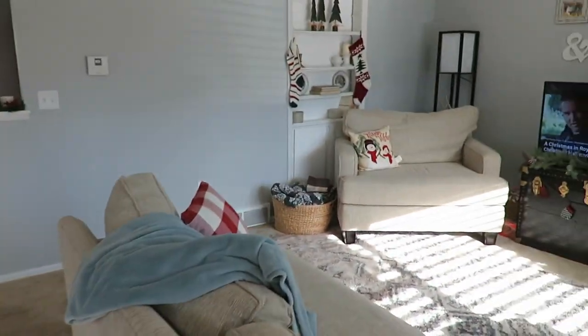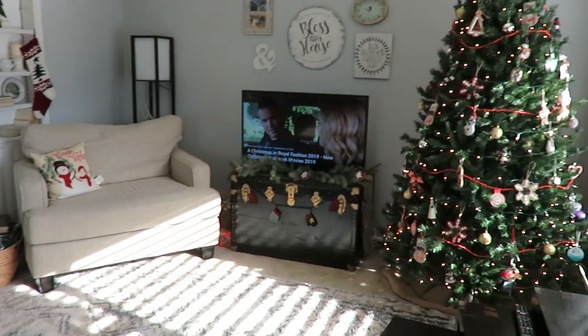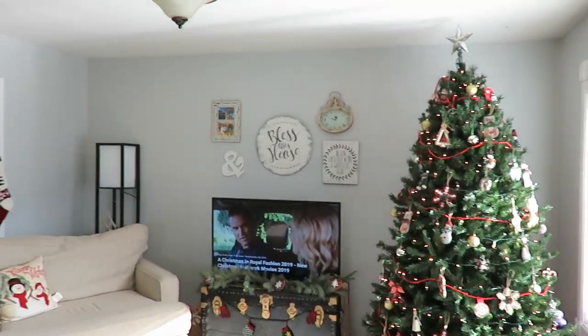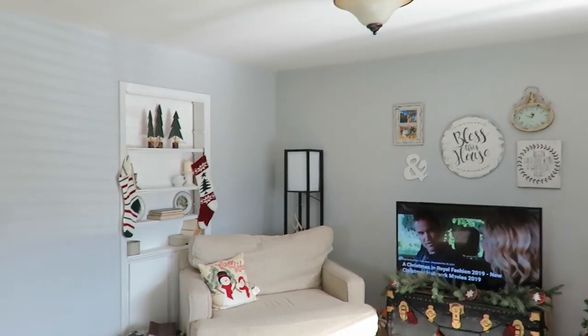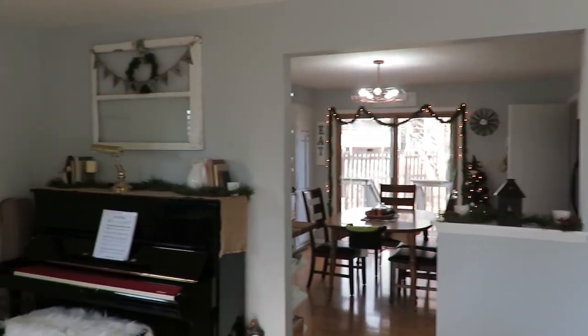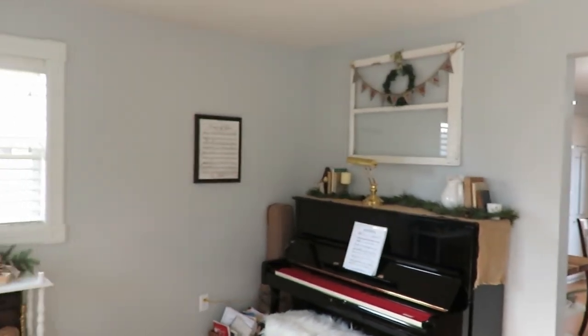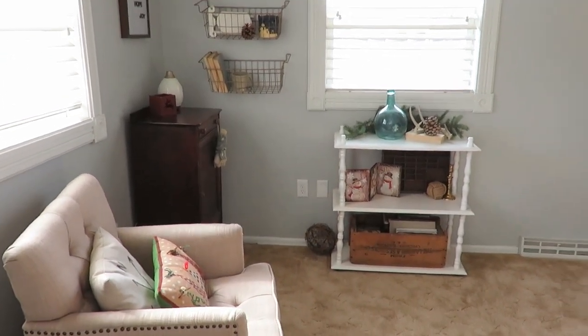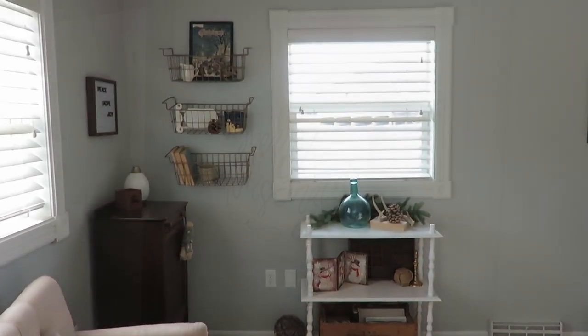Over to our music room area — I will share with you where I've gotten some things and also just let some Christmas music play for you.